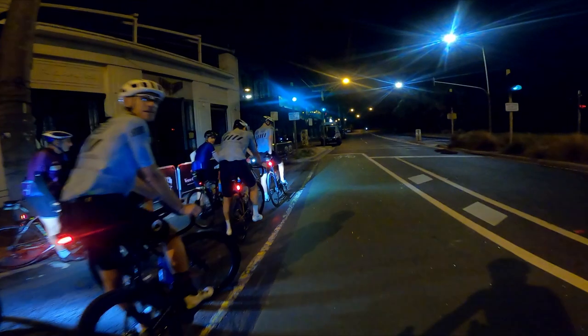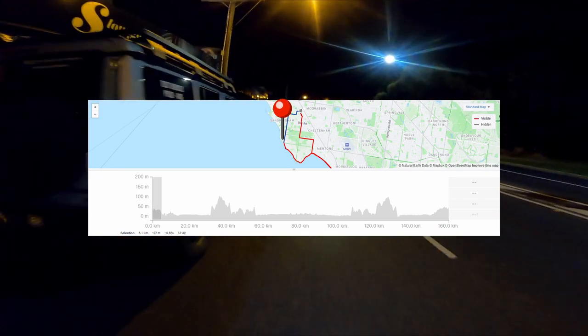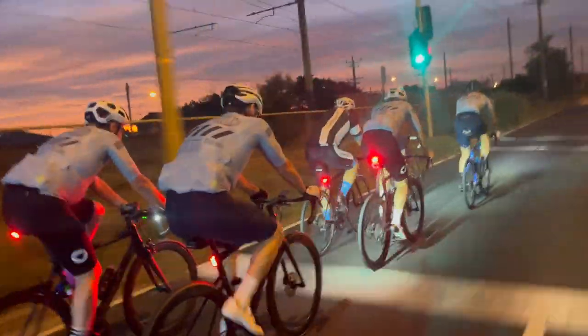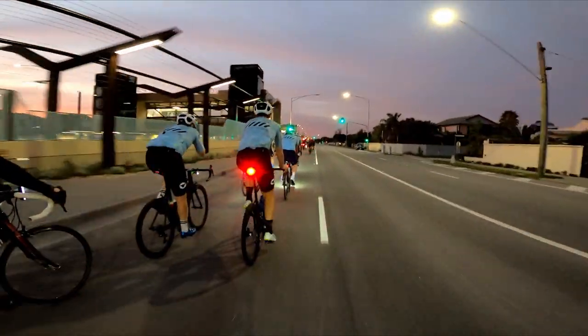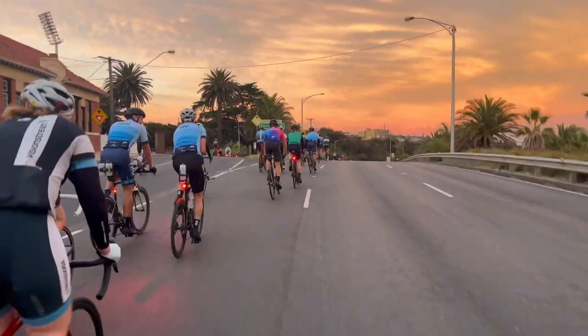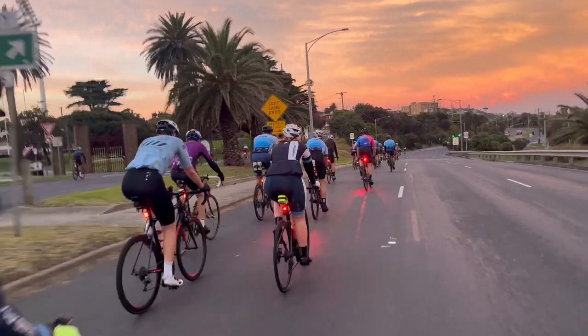A few moments ago. Morning — is that everyone? Yep, g'day. Hello.